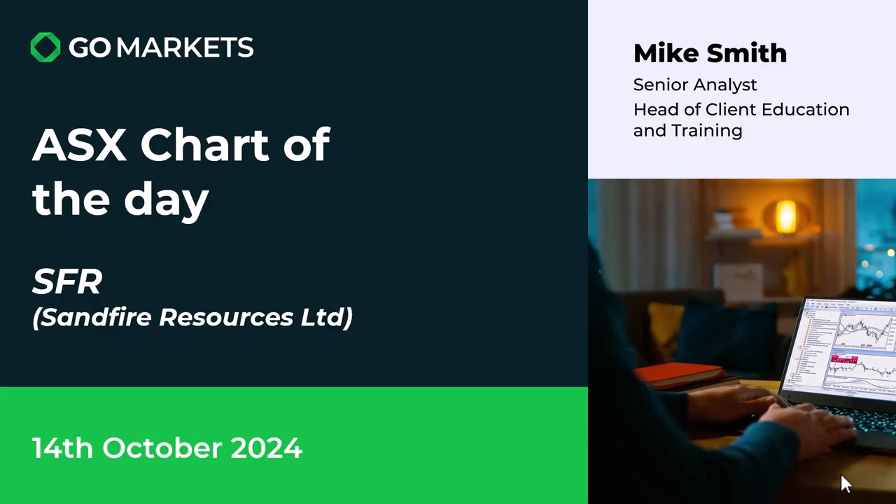Welcome to your ASX chart of the day. It's Monday the 14th of October — trust you had a good weekend. Today we're looking at Sandfire Resources Limited in the materials space, with a major interest in copper but also some gold exposure as well. Ticker code is SFR.